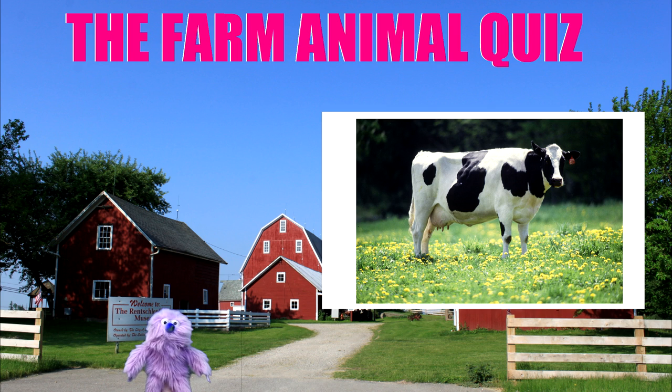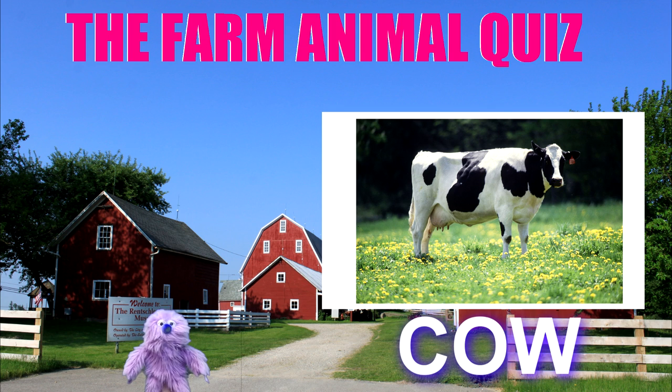If you said cow, it's correct. Well done.